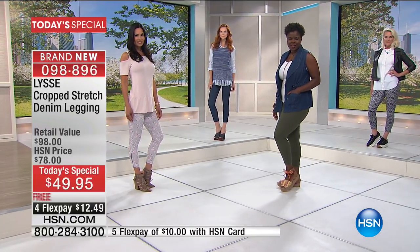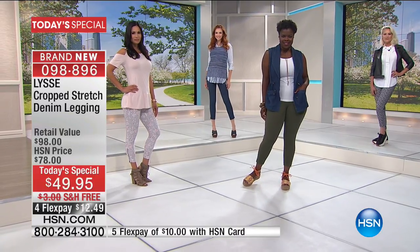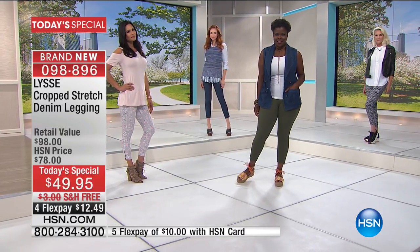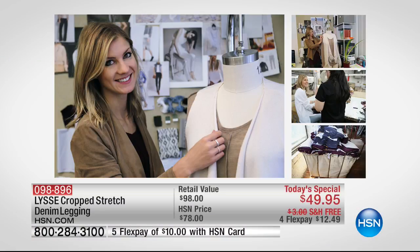We have extra small through 3X. I'd love to introduce our special guest Nicole Callahan, who is the design director for Lise.